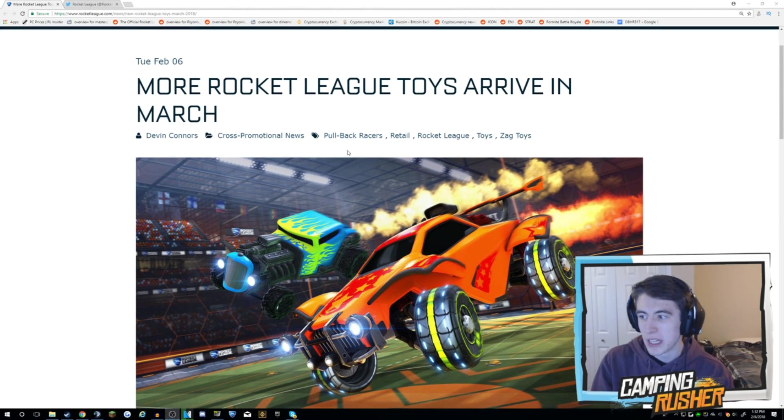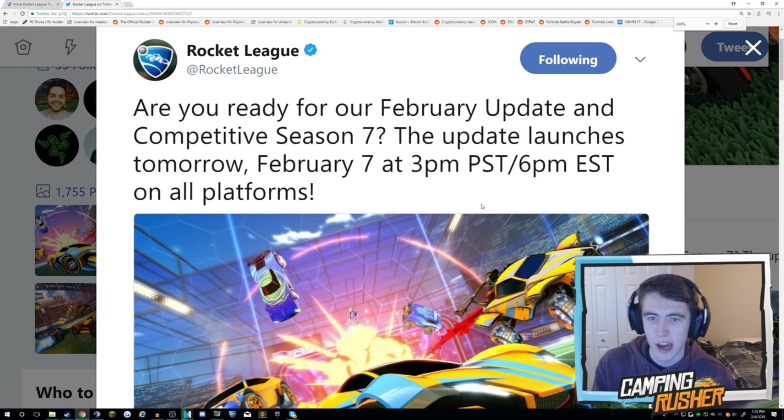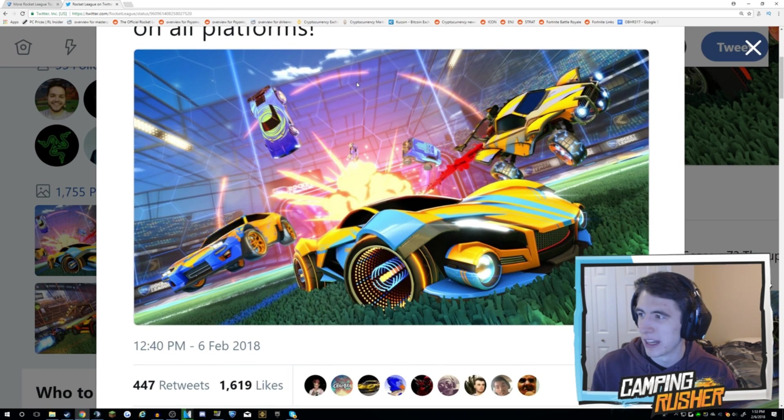Now we're going to take a quick peek. Other than that, there's not an actual post, but I'm going to go to Rocket League's Twitter and open up this screenshot. 'Are you ready for our February update and competitive season 7? The update launches tomorrow, February 7th, at 3 p.m. PST, 6 p.m. Eastern, on all platforms.' And that's all we get — but then we get this screenshot, and I think you can see everything important. What do we see here, man? I already see the exciting part — it's right in the middle.